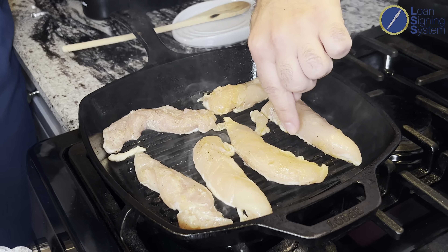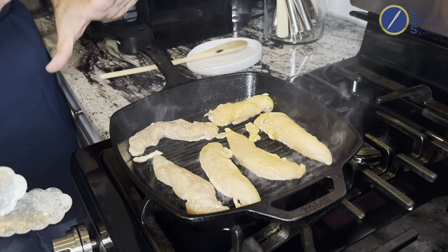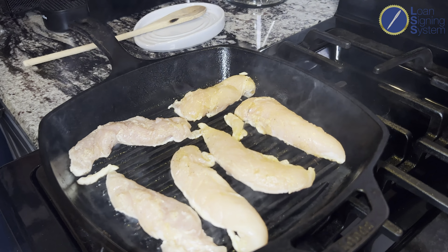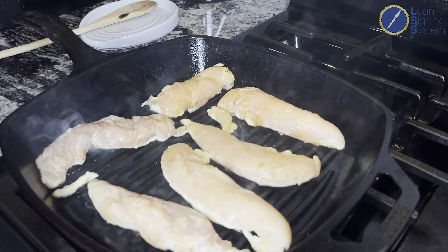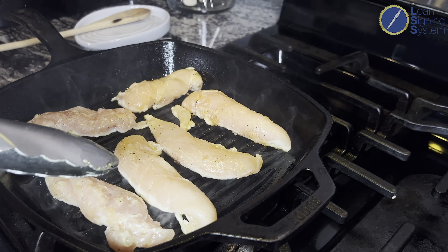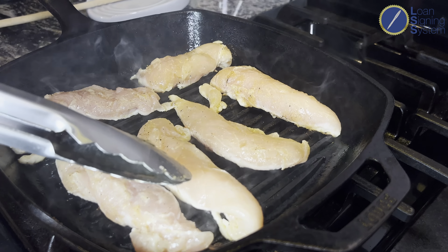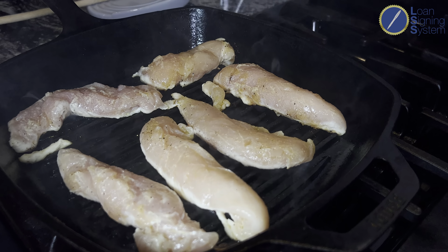What you're looking for is: if you look at the edge of the tender, you can see that halfway mark turn white. That's when you're about ready to flip. For non-chefs out there, when this white color goes about halfway up the side of the tender, it's time to flip. I didn't know that, actually.